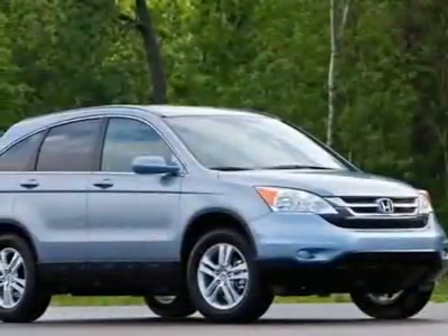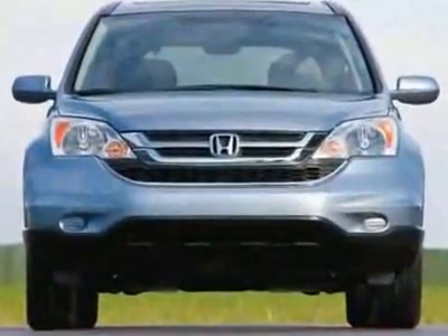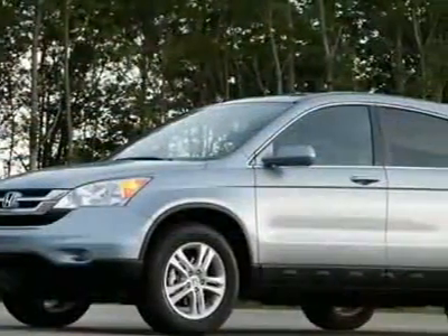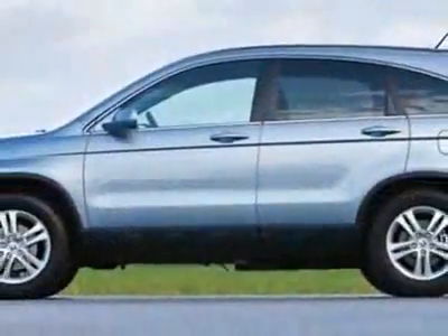Come take a look at this new 2010 Honda CR-V XL. For your protection, this vehicle has a full factory warranty. This vehicle gets 21 miles per gallon in the city and 27 on the highway.